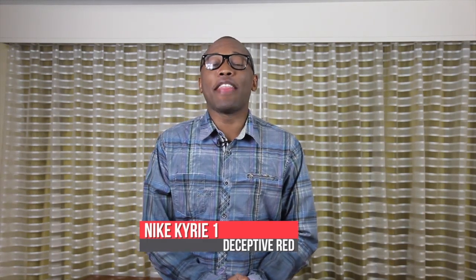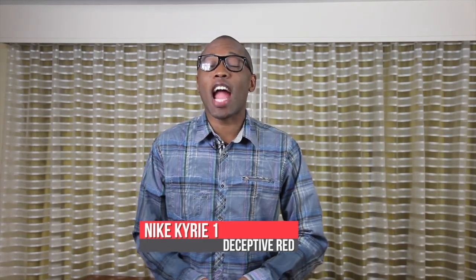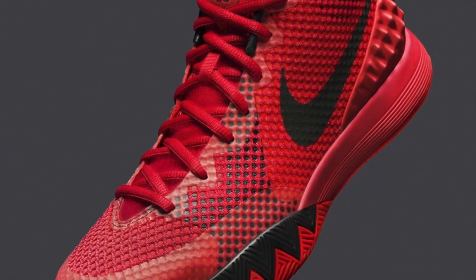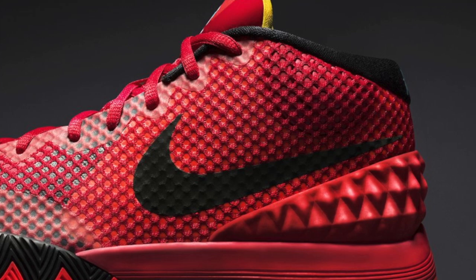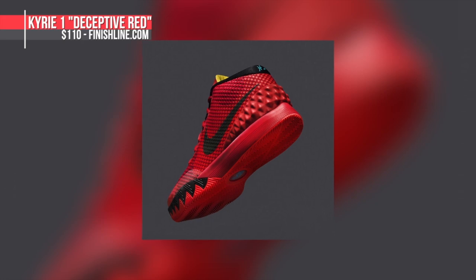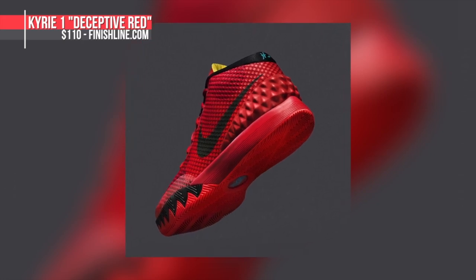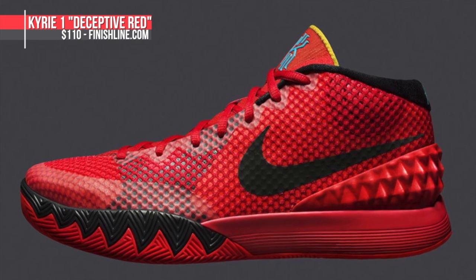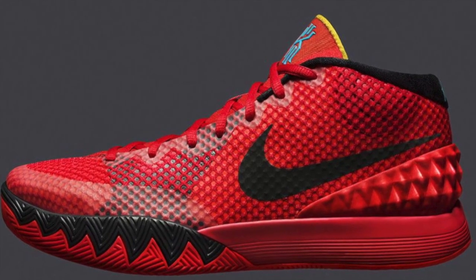Now on to the performance side. The newest player to get a signature sneaker, Kyrie Irving, is getting the second colorway of his shoe, the Kyrie 1, this weekend. This colorway is officially called the Sept of Red, and is probably the best bang for your buck when it comes to basketball shoes. The traction is really nice, and they have just enough Zoom in the forefoot for that cushioning you need. Those will be available at Finish Line for $110 on Saturday.